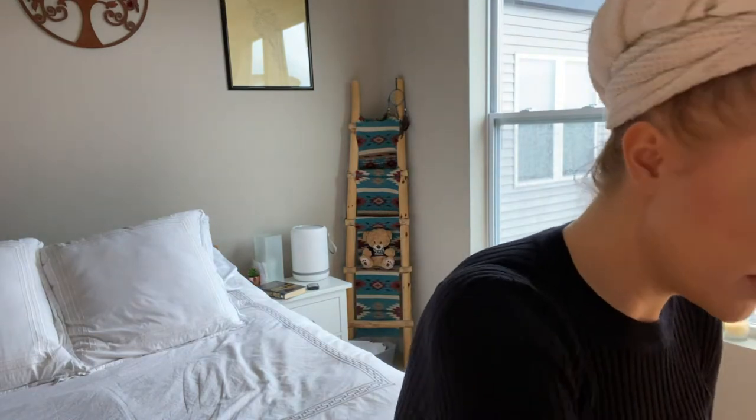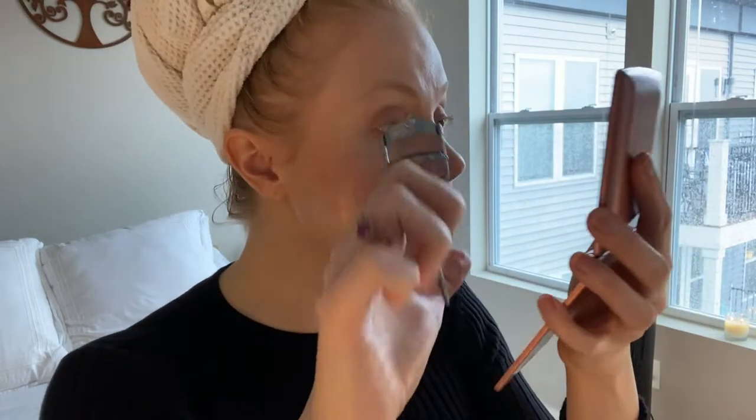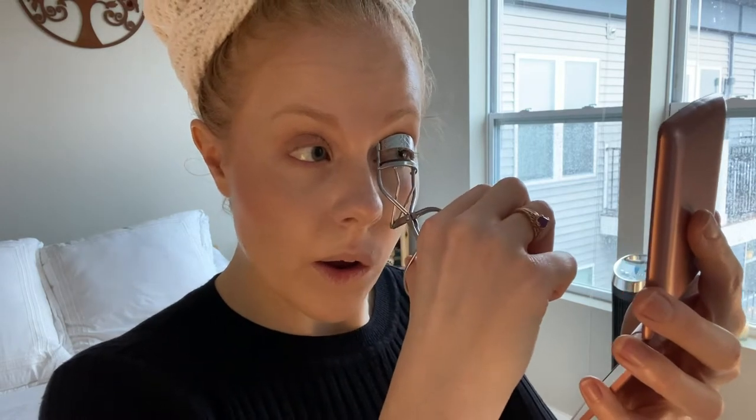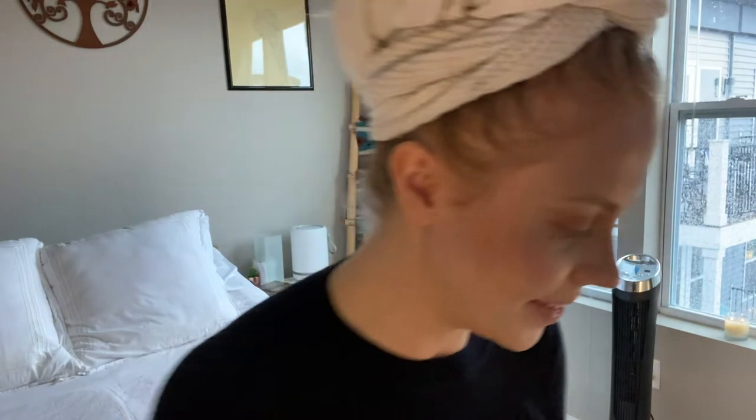Next I usually crimp my eyelashes. Here's my little hand mirror — it was about five dollars from Ulta; one side is 5x magnification and the other is normal. You just crimp your lashes, one-two-three-four-five, then the other side — it lifts your lashes away from your eyes. I actually have quite long eyelashes from my dad, and also because I use good oils on my skin and Revita Lash, which I've been using for a long time.